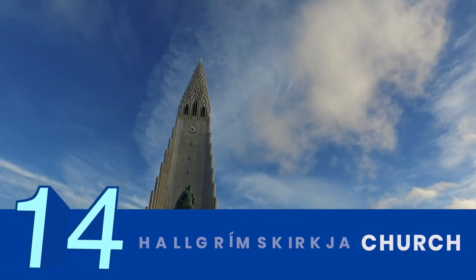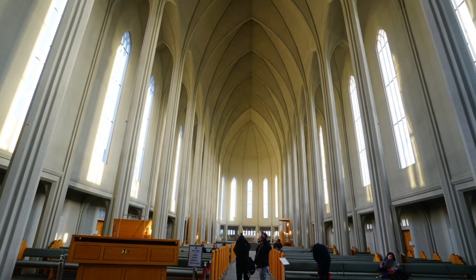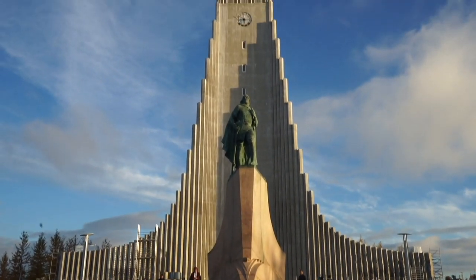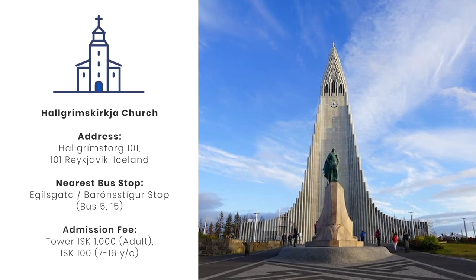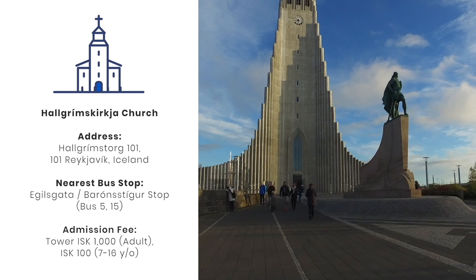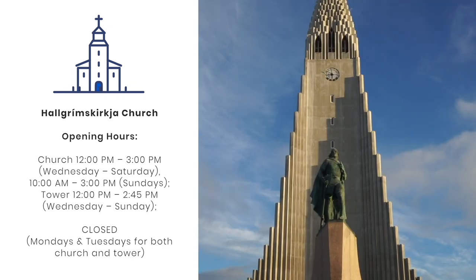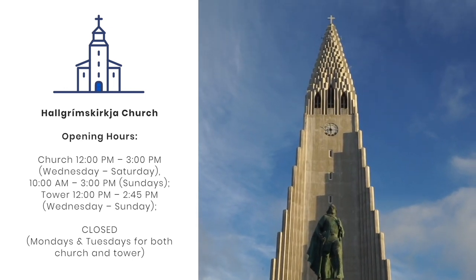Usual stops include Hallgrímskirkja Church, one of the tallest buildings in Iceland. Following expressionist architecture, this Lutheran church resembles the Icelandic topography, characterized by mountains, glaciers, and basalt cliffs. It features a 73-meter high tower open to the public and is one of the city's significant landmarks. Constructed from 1945 to 1986 and named after the country's most prominent poet, you can climb to the top to admire one of the most breathtaking views of the city for a fee.